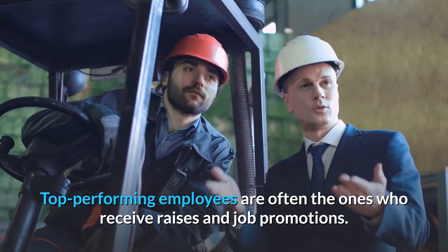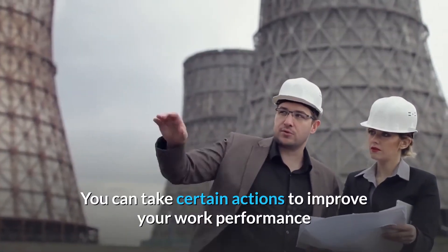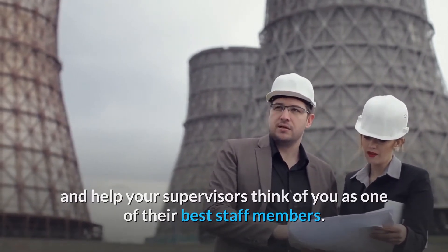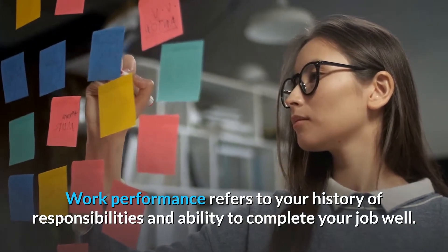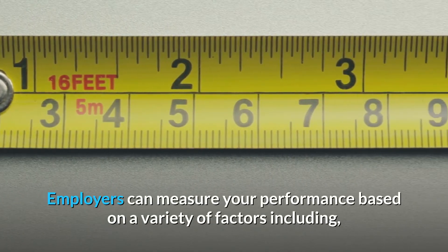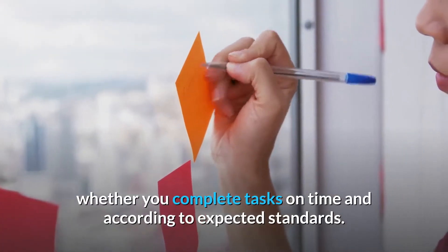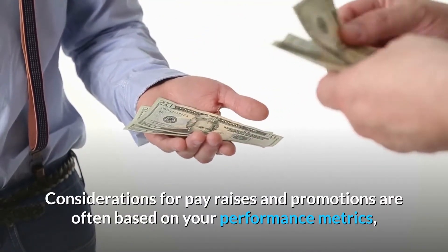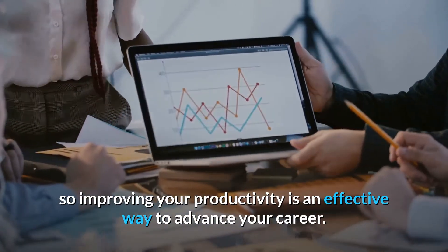Top performing employees are often the ones who receive raises and job promotions. You can take certain actions to improve your work performance and help your supervisors think of you as one of their best staff members. Work performance refers to your history of responsibilities and ability to complete your job well. Employers can measure your performance based on a variety of factors, including whether you complete tasks on time and according to expected standards. Considerations for pay raises and promotions are often based on your performance metrics, so improving your productivity is an effective way to advance your career.